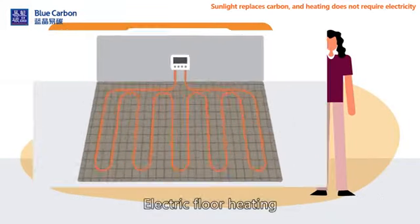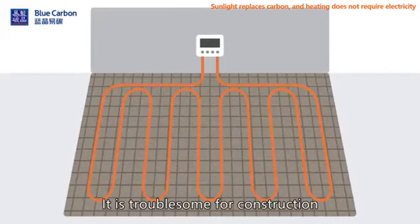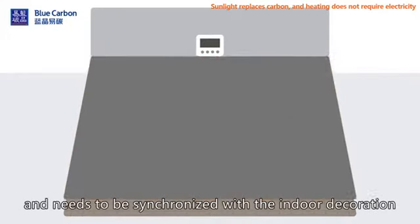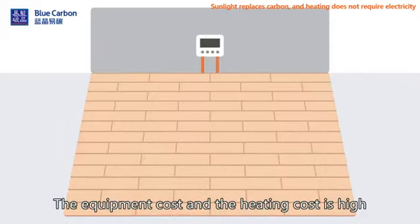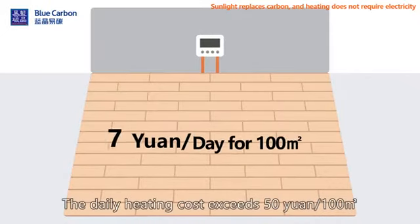Electric floor heating is troublesome for construction and needs to be synchronized with indoor decoration. The equipment cost and the heating cost are high. The daily heating cost exceeds 50 yuan per 100 square meters.